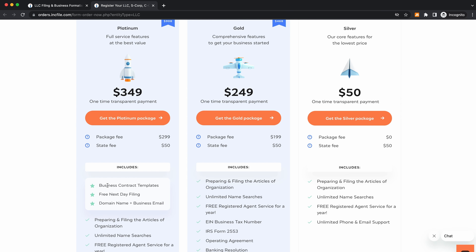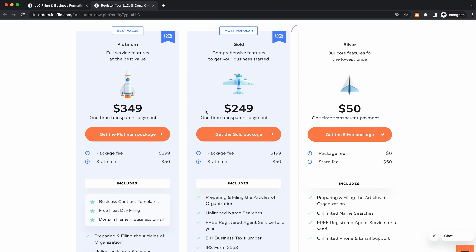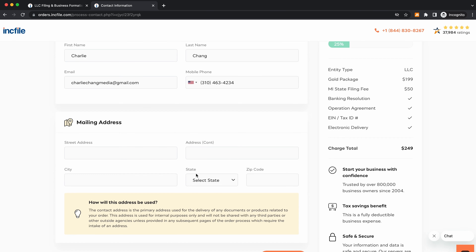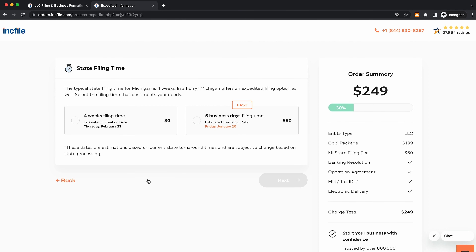If you want to splurge a little and get free business contract templates, free next-day filing, as well as a domain name and business email, you can go with the platinum plan. But for this video, let's go with the gold package. First, it's going to ask for your contact person information, then your mailing address. After that, it's going to ask for your state filing time — standard is four weeks, but you can upgrade for faster processing.